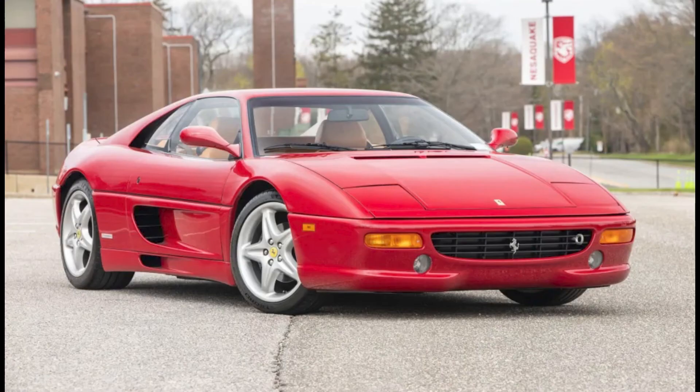In Ferrari sales, a Rosso Barchetta 26,000-mile 1995 Ferrari F355 Berlinetta sold for $144,000. Although this car does have an accident in its history, this sale price was perhaps $25,000 to $50,000 less than a non-accident value. Well bought.